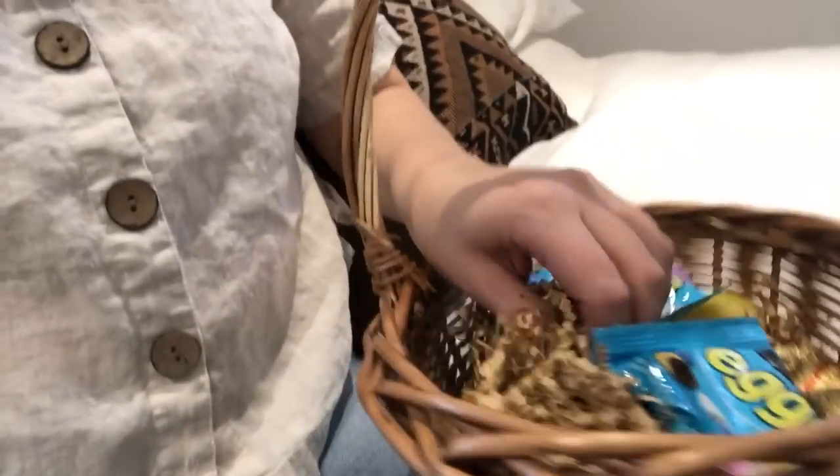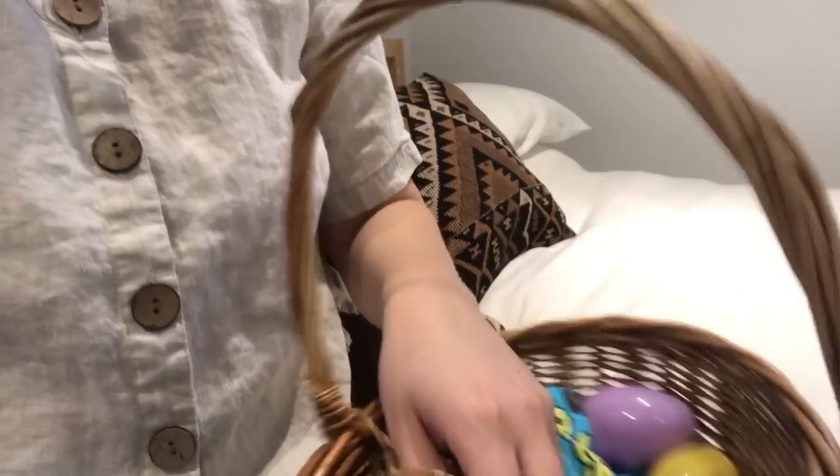The next thing I got — I was going to show you sooner but Easter already passed — I got this sweet little Easter basket for my son. It's just some leftover Easter candy and I put some paper from my craft bin in it. I loved that it was more natural than a bright dollar store basket. Nothing's wrong with those, but I thought, why not get a super cute little basket that he can have for years and years.